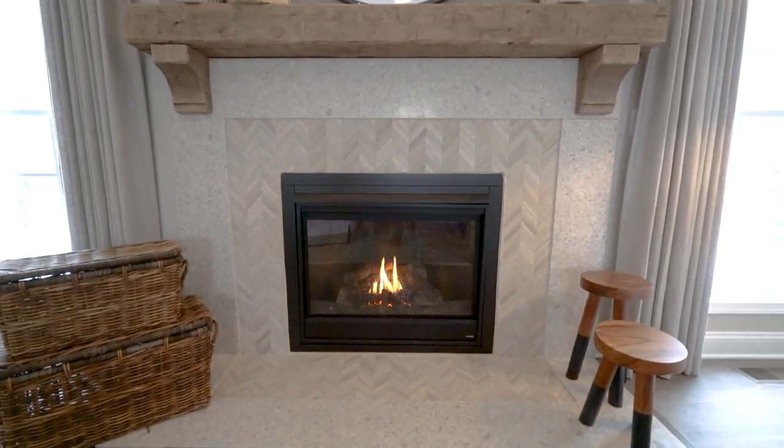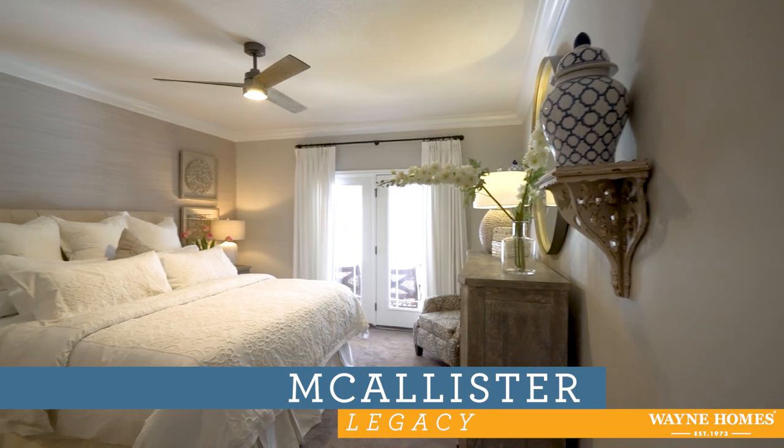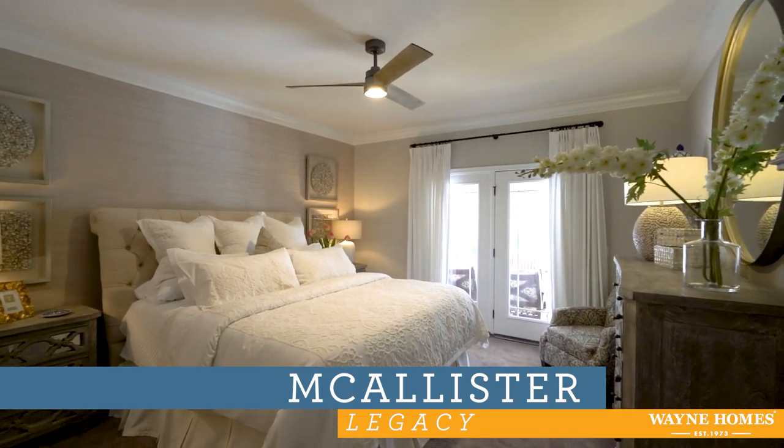Thank you so much for joining us on this walkthrough. You can check us out at WayneHomes.com or even stop by and check out this model at the Akron Medina Model Center.